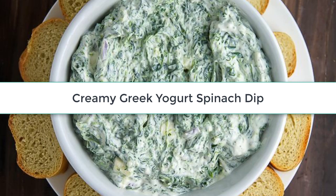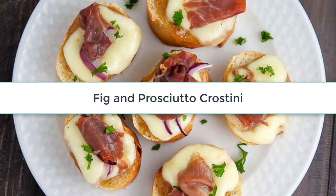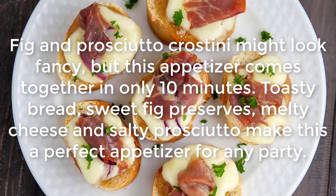Creamy Greek Yogurt Spinach Dip: Even though spinach dip sounds healthy, it's often made with less than healthy ingredients like sour cream and lots of cheese. This version is lined up with Greek yogurt and is about to be your new favorite party dip.